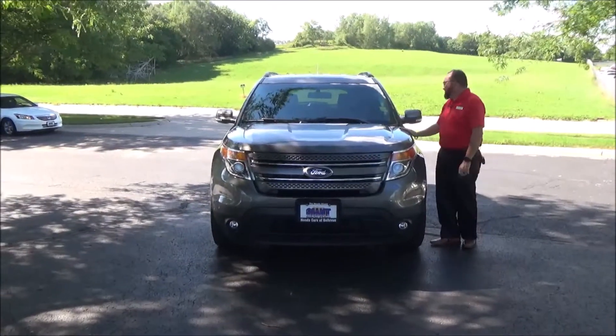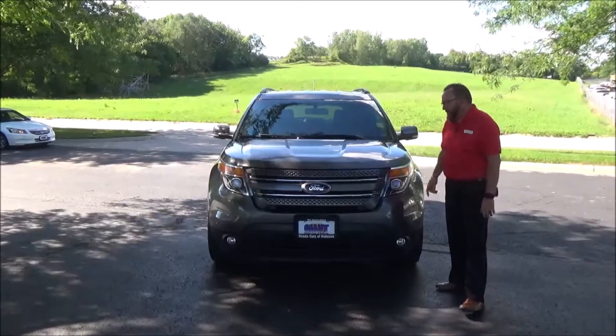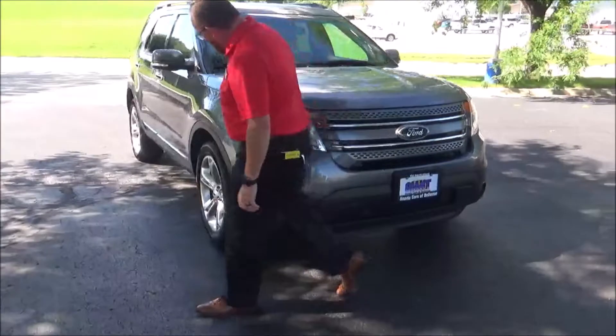Brian Kelly here for Honda Giant, here to show you this 2014 Ford Explorer that just came in on trade. Got 53,000 miles, 5 mile-an-hour bumpers front and back, chrome accented grille, fog lights, Lexon covered wraparound headlights.